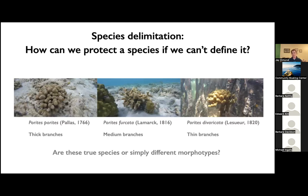Changing gears, I want to talk about species delimitation — basically defining species that are really hard to identify just by their appearance. These are three corals in the genus Porites: branching species that have been recognized as different species for over 200 years, described by naturalists that long ago. Porites porites has relatively thick branches, Porites furcata has median branches, and Porites divaricata has thin branches. These differences have been recognized for a long time, but maybe 40 or 50 years ago, people started doing genetic studies and said these corals aren't really genetically different — maybe they're just different morphotypes of the same species.